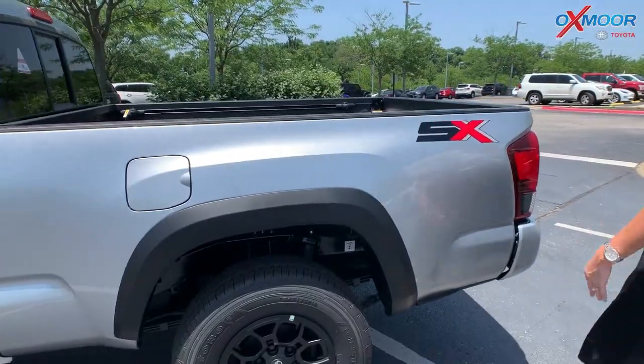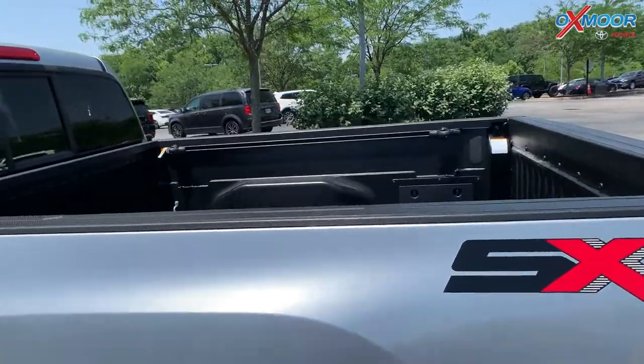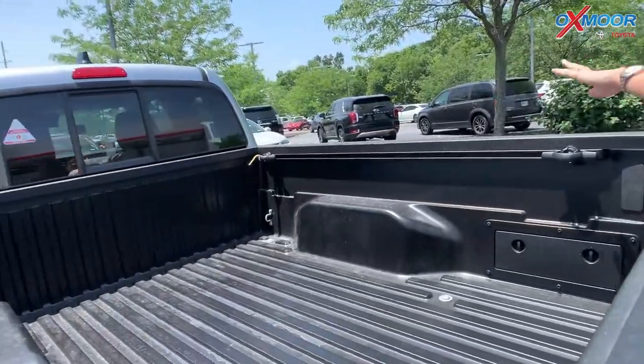And then back here, it does have your SX badging, and you are going to have the tie-downs back here for storage.